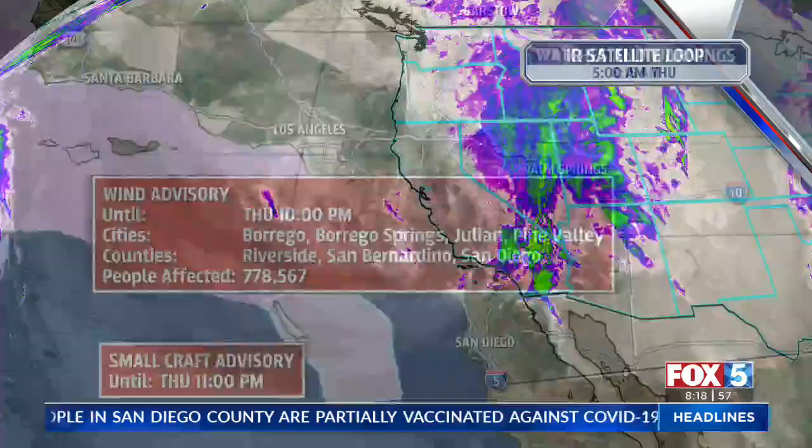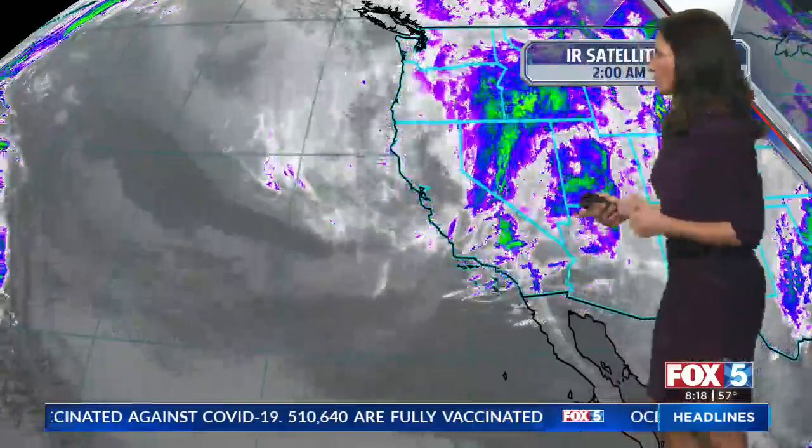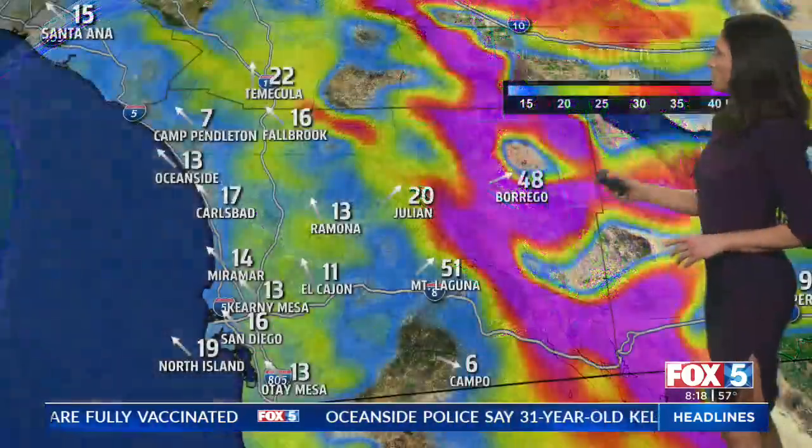Small craft advisory 30 to 60 nautical miles out into tonight. A cold air mass is tumbling down the coastline, digging and strengthening into Southern California. That was the infrared satellite.